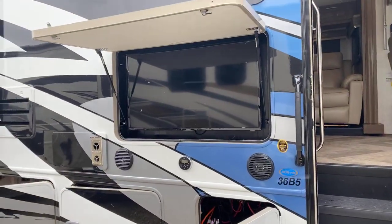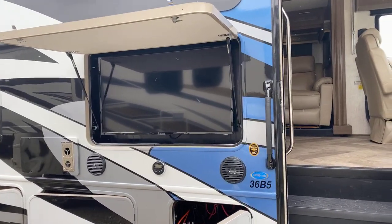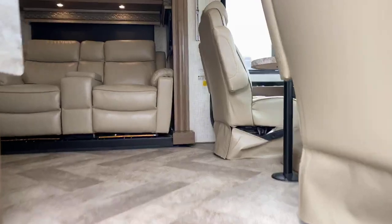This particular one is equipped with a really big outside television — bigger than what we typically see in outside televisions. All right, let's get inside because it's snowing.